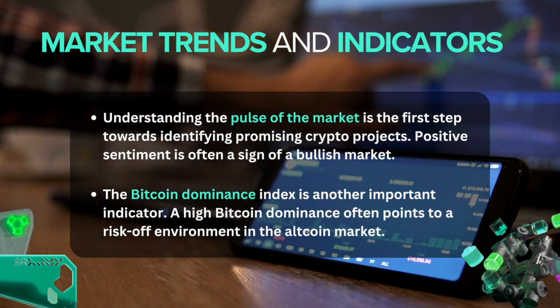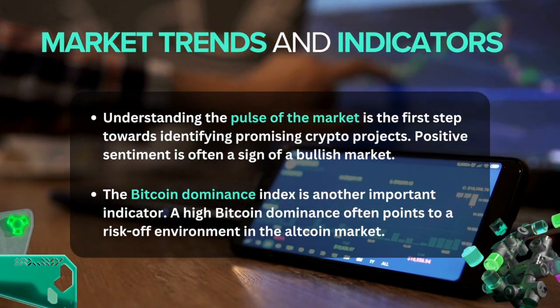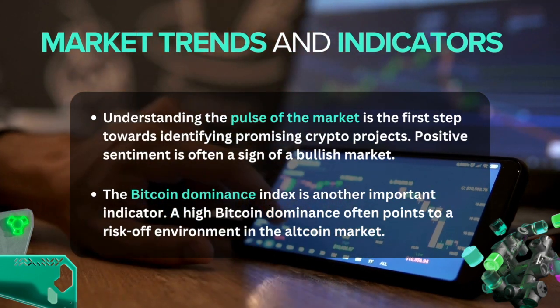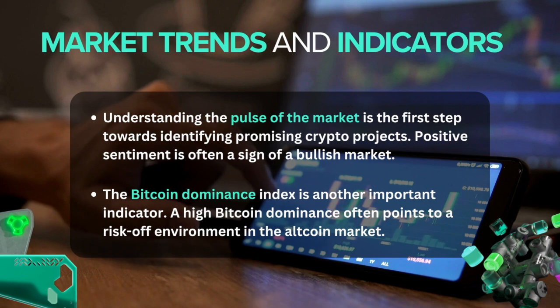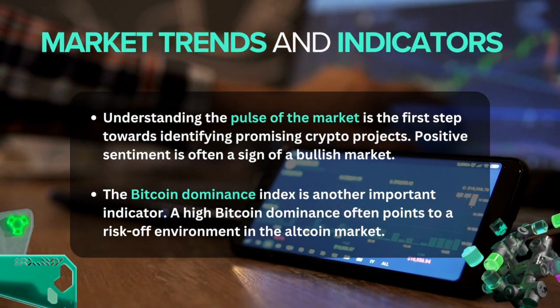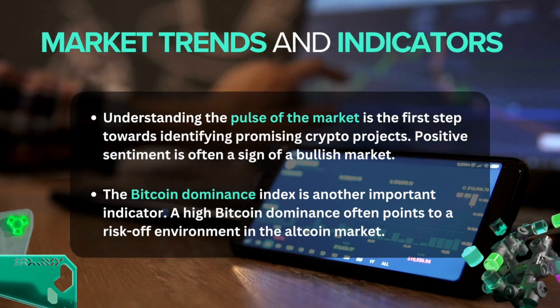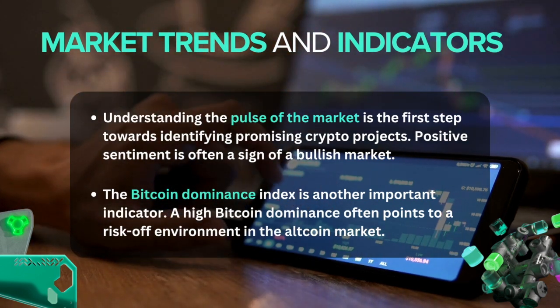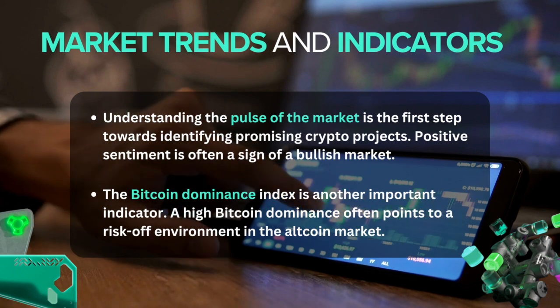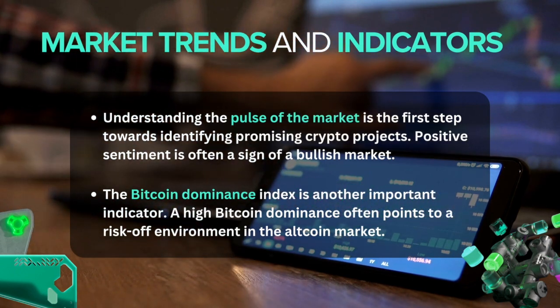Positive sentiment is often a sign of a bullish market. Consider the end of 2017, when the crypto market saw an influx of retail investors. This rush was driven by positive sentiment, pushing the prices of various tokens to new highs. However, it's crucial to be aware that market sentiment can sometimes be misleading.